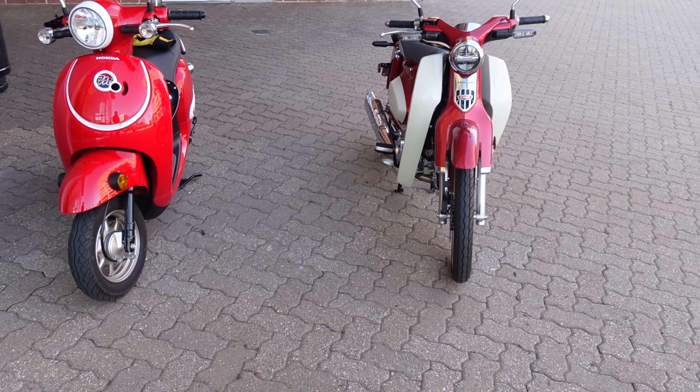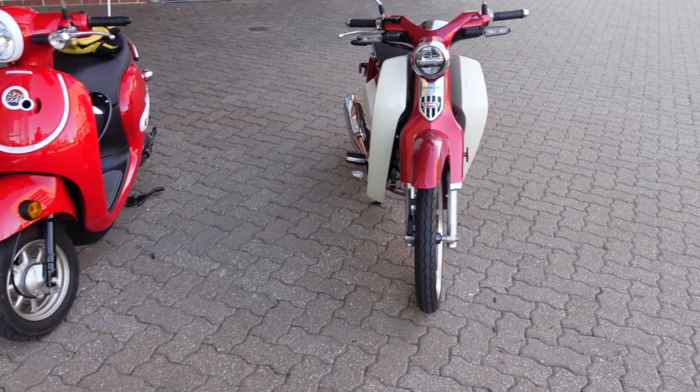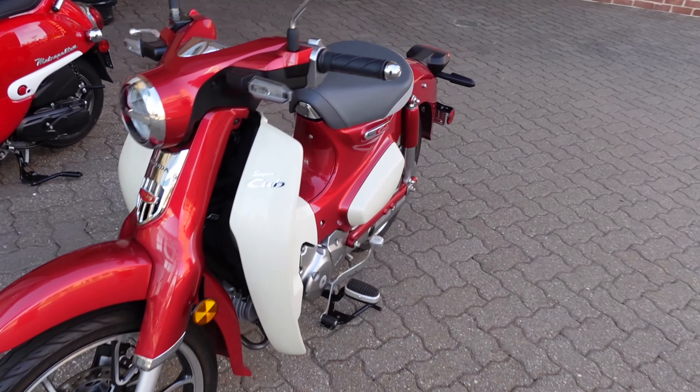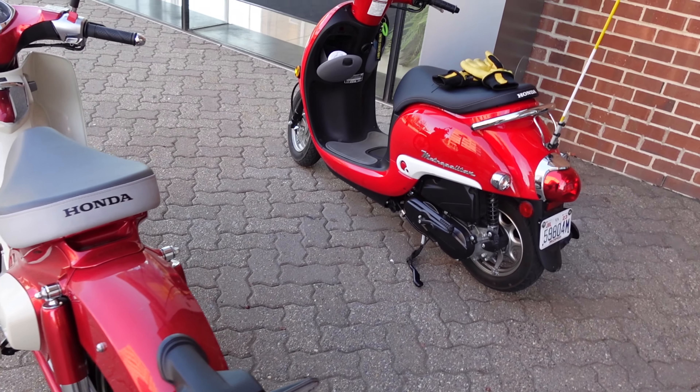Here's just a comparison between the 50cc and the 125cc — not that much difference in size, but the 125 goes up to 60 miles an hour, so that gives you the ability to go on highways and stuff.